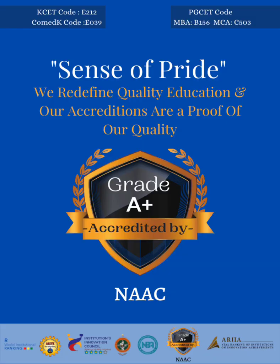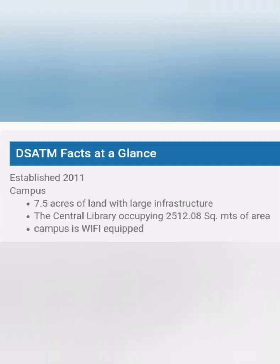DS ATM is rated as NAAC Grade A+, which is quite good for this college, and it has established itself well in the last 8 to 10 years. If you see, this college started in 2011 and is based out of Kanakapura in Bangalore, with 7.5 acres of land. The infrastructure is quite decent for building up strong facilities for the students.